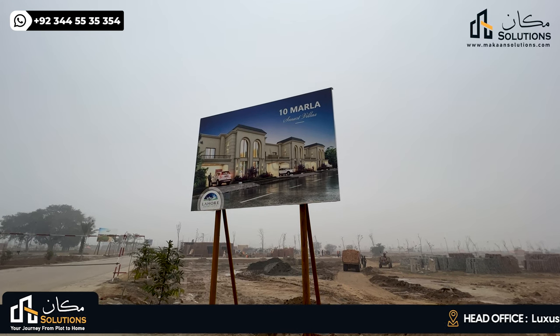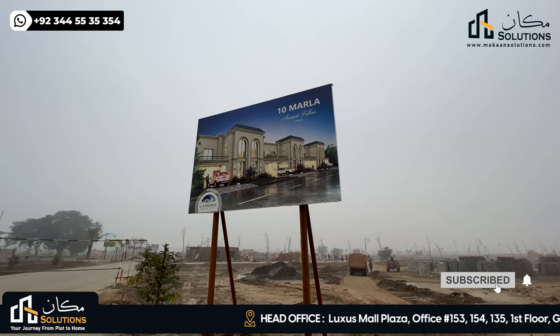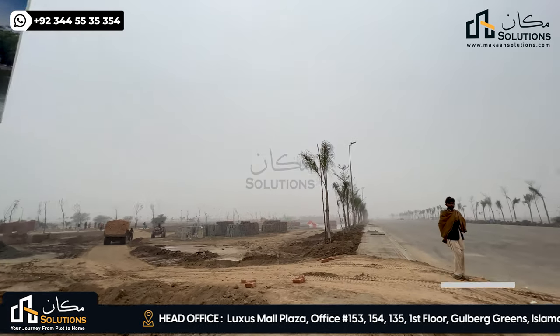Hello everyone, my name is Vaan Chima. Welcome back with another video of Lahore Smartity Walking Tales, episode 15. This video is from the main road, which is the C1 road.